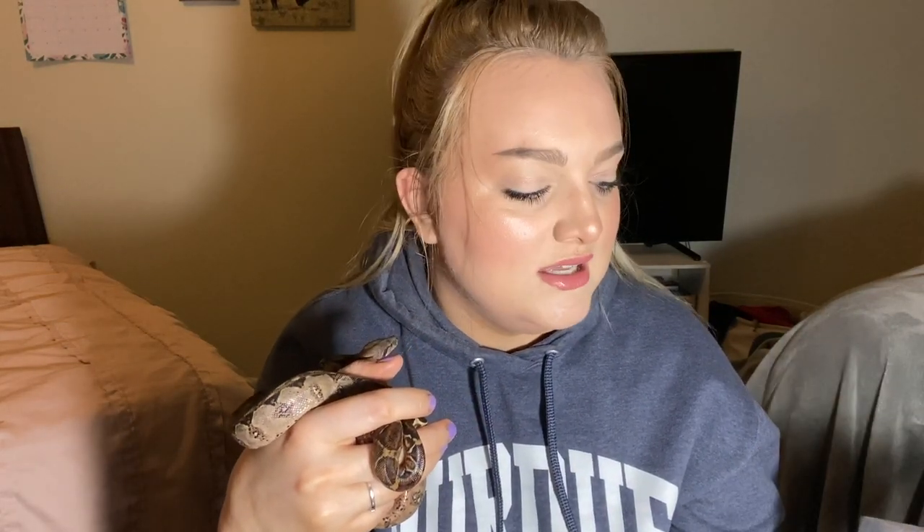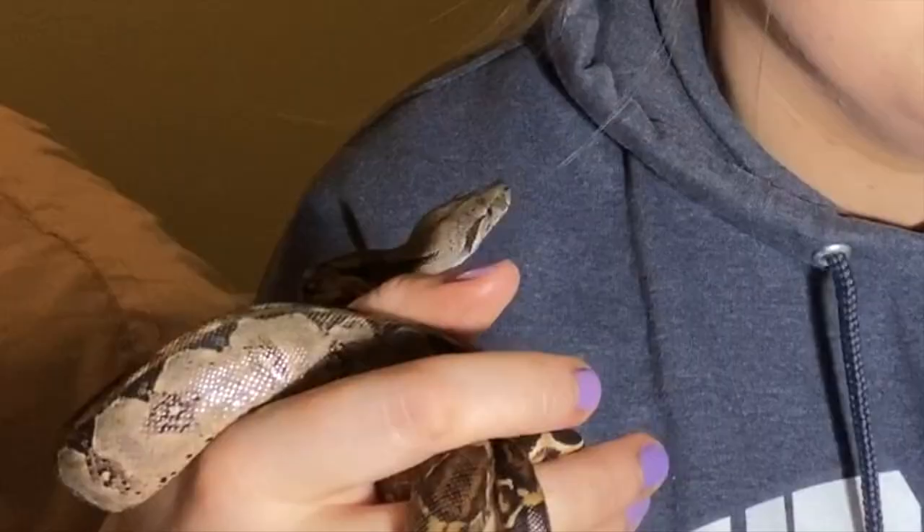The first shed was all crinkled. I didn't know how to preserve it very well, but I looked up how to preserve it because you can actually make jewelry with them. So I want to try and make jewelry with this shed of hers because it's a complete shed and it looks really good.